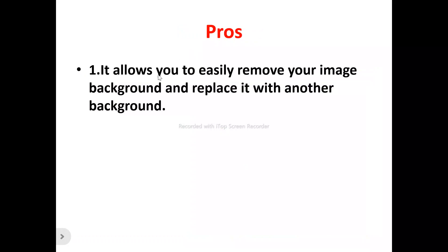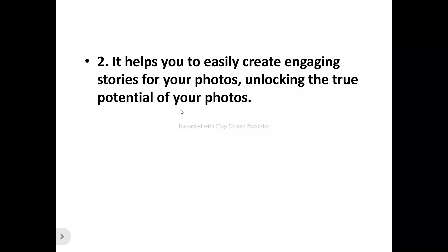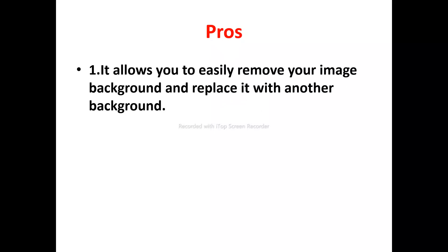Now let's look at the pros of BOTO. Number one, it allows you to easily remove your image background and replace it with another. If you have a picture with a background you don't like, you can remove it and replace it with a better one — either choosing from BOTO's backgrounds or bringing in your own preferred background.